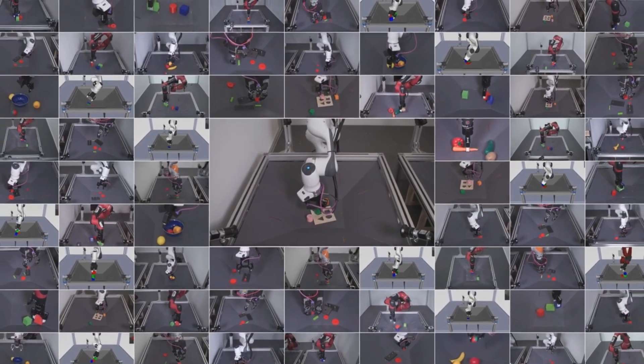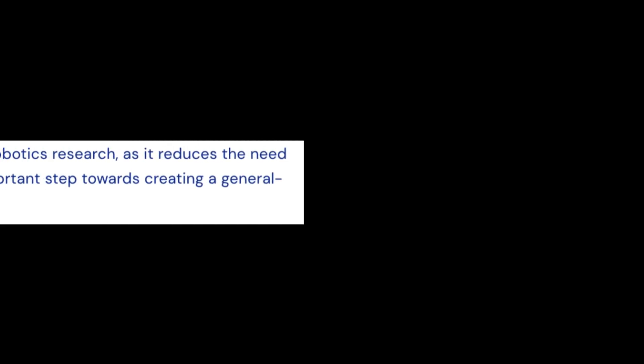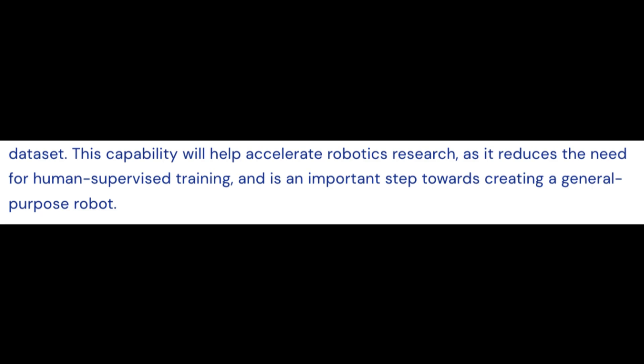This is attributed to its large, diverse dataset. This capability will, according to DeepMind, accelerate robotics research, reduce the need for human-supervised training, and is an important step for creating a general-purpose robot.